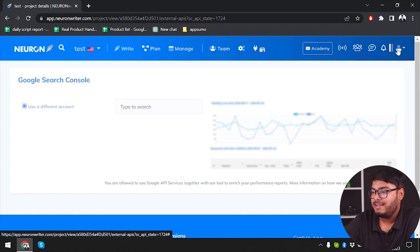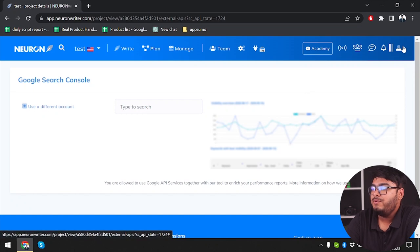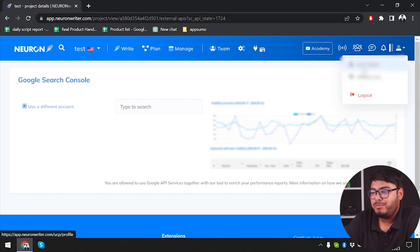As you can see, we have a free profile with 1 out of 1 projects. We have plagiarism checks at 0 of 6 remaining, and content writer at 0 of 3. Monthly limit renewal will be on August 15th. After that we have our profile, where my profile name is shown. Then we have affiliate information, and we can log out of our account from here.